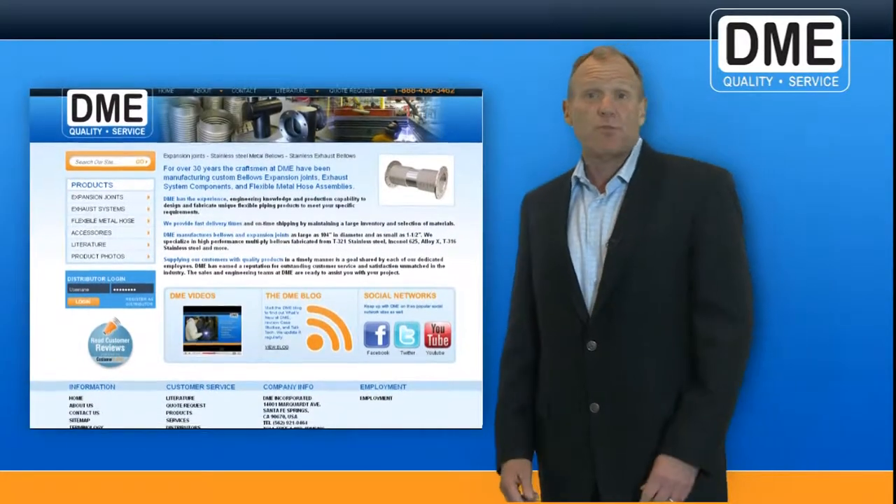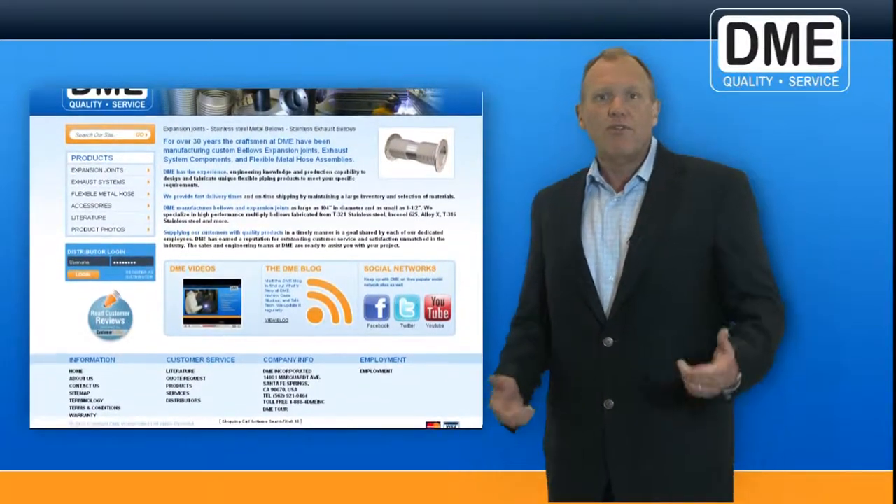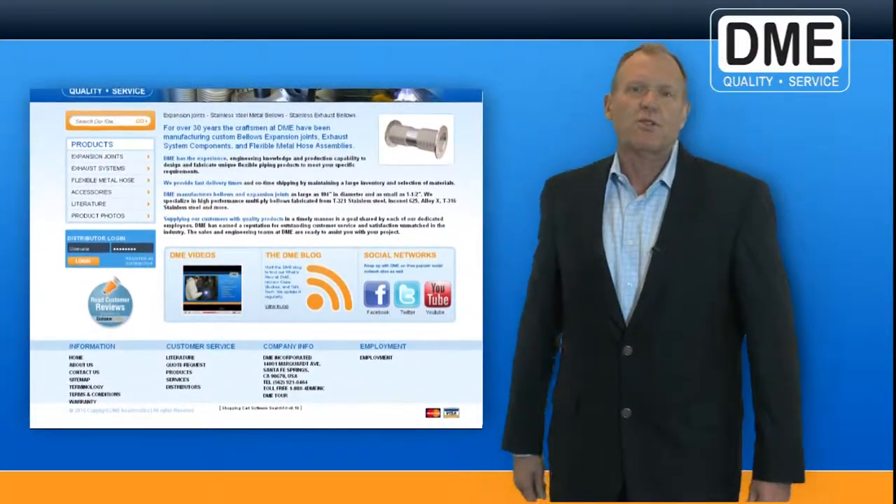You can still find us at dmeexpansionjoints.com, and thanks to our friends at Web Video Vision, we've developed a site designed with you, our customer, in mind.